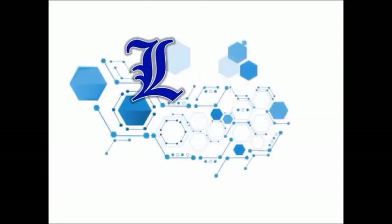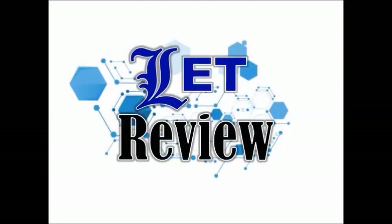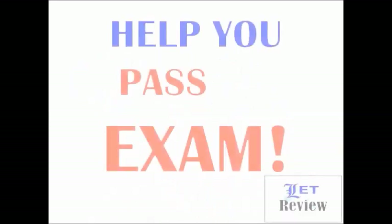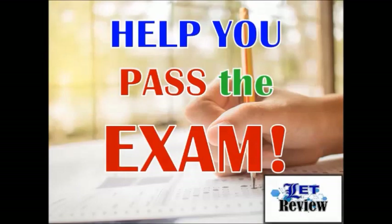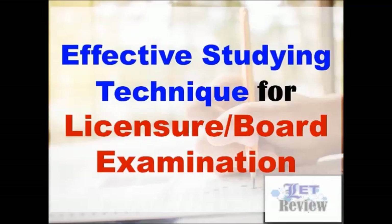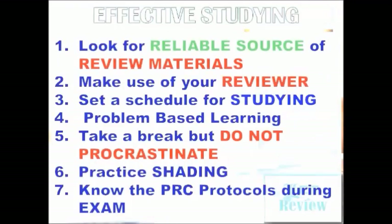Hello. Welcome to our channel. I want to help you study and pass the board examination. Please listen to the tips and techniques for effective studying. We provide free review materials for licensure examination for teachers. You can watch some of our review-related videos. We also post and upload review questions with rationalization and daily review notes in our Facebook page. Feel free to visit — just see the description box for the link.